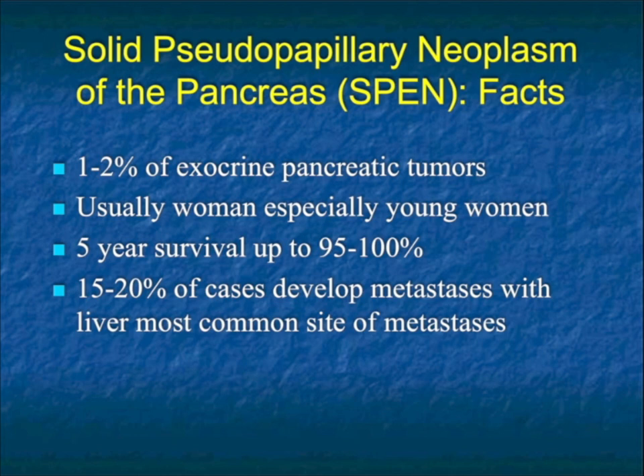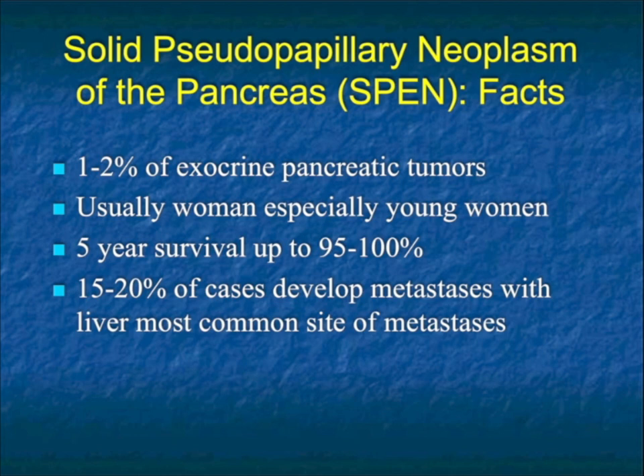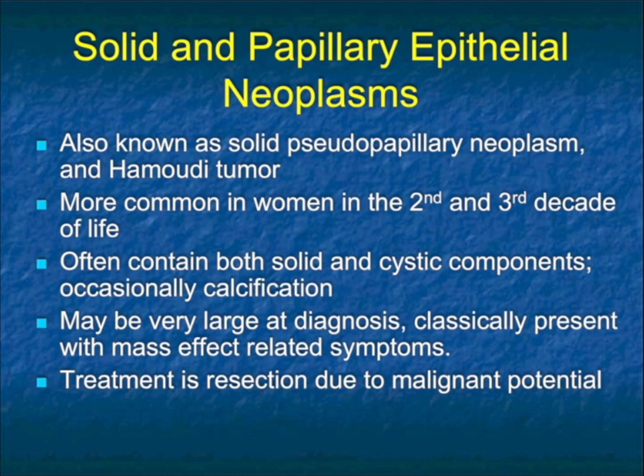It makes up less than 2% of exocrine pancreatic tumors. Early detection and making the right diagnosis leads to early management and a very high level of survival. If tumor diagnosis is delayed, patients can develop metastasis, most commonly to the liver. One of the things very important about this tumor is that often it's cystic, other times cystic with solid components, and rarely mainly solid. Most of the time it's large at diagnosis, but it can be very small and difficult to visualize. Occasionally it will have duct dilatation, but most commonly there's no pancreatic or common duct dilatation.